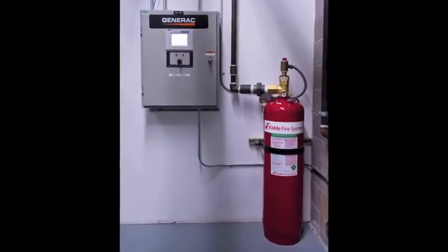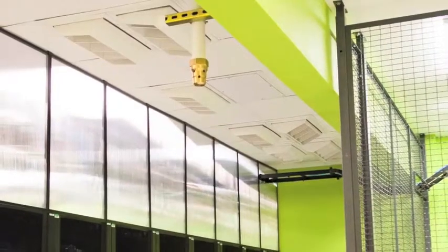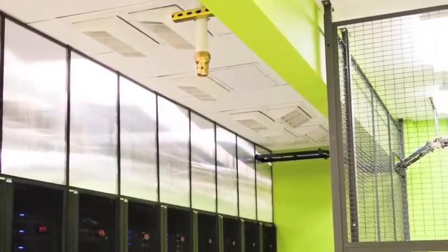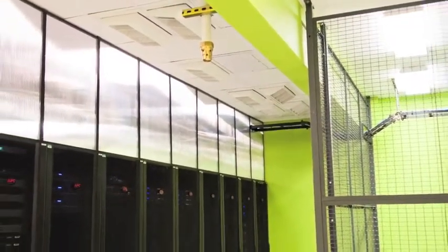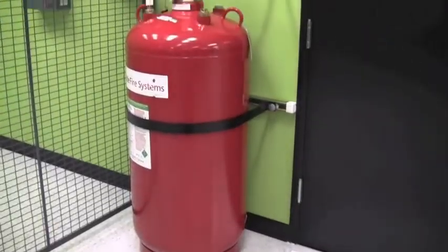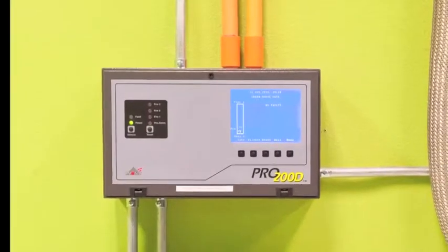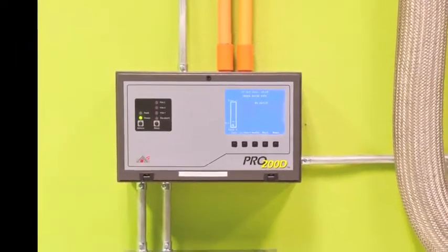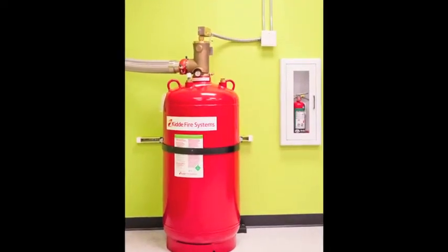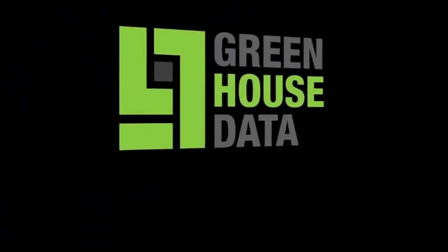We have two tiers of fire detection and fire suppression in the data center. The first tier is an early detection system, which works by sampling air throughout the data center and picking up minute carbon traces in the environment. The second tier is a Novec 1230 fire suppression system. After two smoke detectors trigger, the system goes into a 90-second countdown, and at the end of the 90 seconds the entire plenum fills with fire suppression agent within 10 seconds.